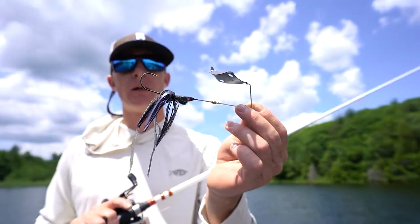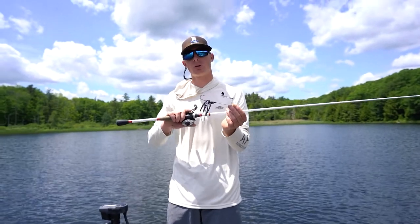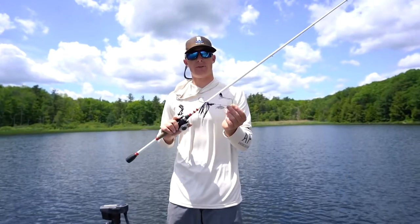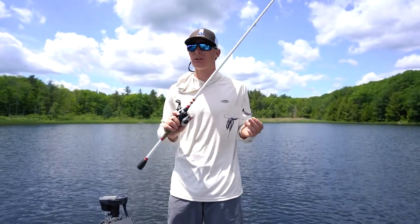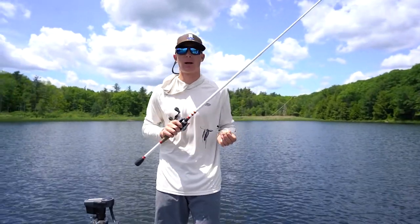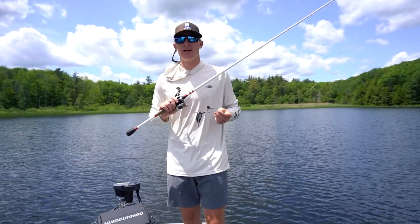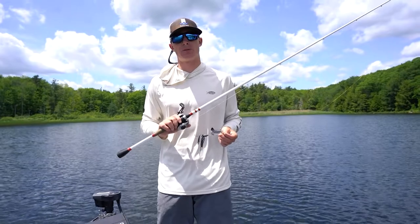My favorite time to throw a buzzbait is when you've got a little bit of wind, low light conditions early in the morning, later in the evening, and whenever you feel like there's a good topwater bite, especially after mid-May, there probably is. The cool thing about the buzzbait that I've noticed fishing it — it's kind of a big bass bait for me.